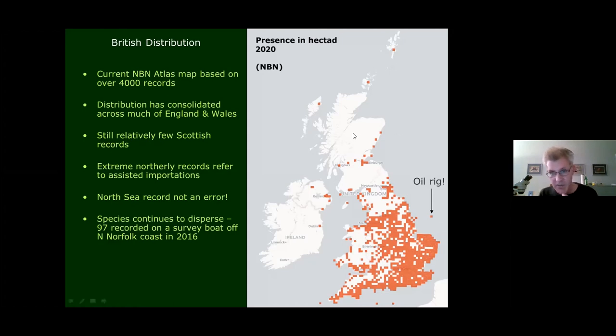Looking at the current distribution on the NBN by 2020, there are as many as 4,000 records, with the distribution consolidated quite nicely across a large part of England and Wales. There are still relatively few Scottish records, and it doesn't seem to have got that far north — concerns about the species threatening native pine forest appear unfounded. There's evidence it's quite coastal in Scotland. One extreme North Sea record is not an error — that's on an oil rig. In 2016, a huge number were also recorded on a boat off the coast of North Norfolk — demonstrating incredible dispersal capabilities.